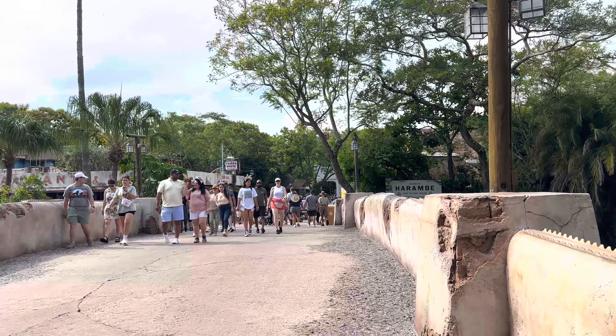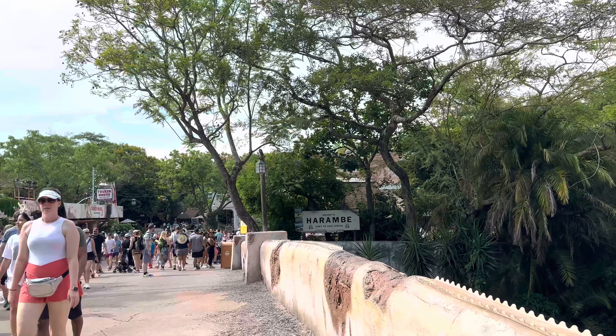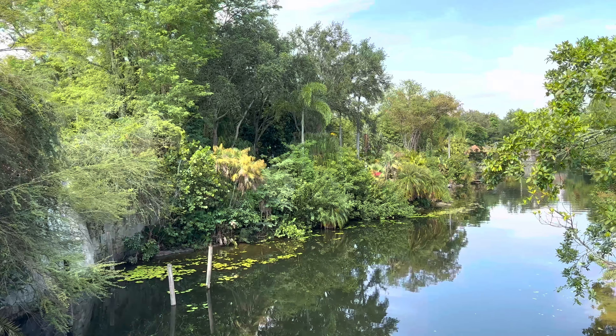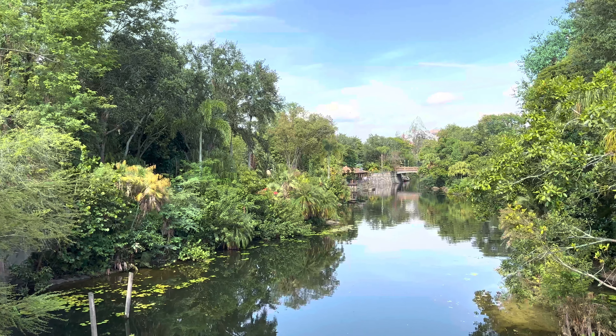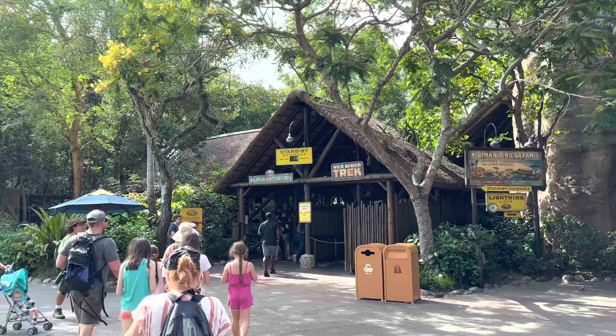There's still a sea of people leaving — wow, this is a great time to come. Heading up to Kilimanjaro Safaris. I always love stopping here because you can get amazing photos and views — look at that with Everest right there, that's just so picturesque. 10-minute wait, let's go! Walking through the line here.